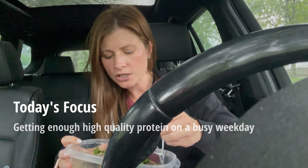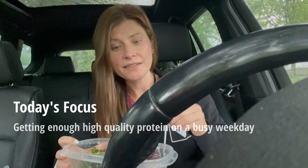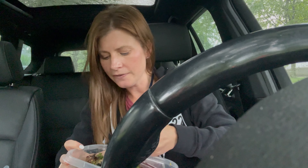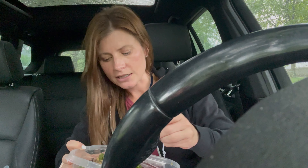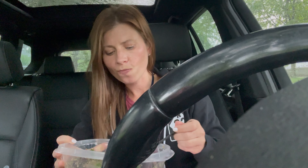On days where I have a ton of patients, I usually eat my lunch in the car. Luckily today there's a nice rainstorm so it's kind of relaxing. I'm just eating a salad that I made this morning. It has greens in it, pumpkin seeds, black olives, a can of sardines.